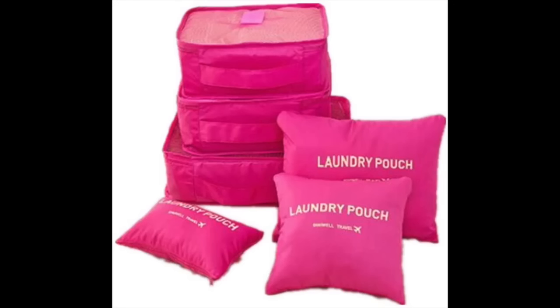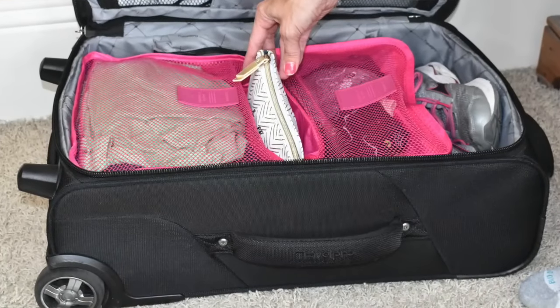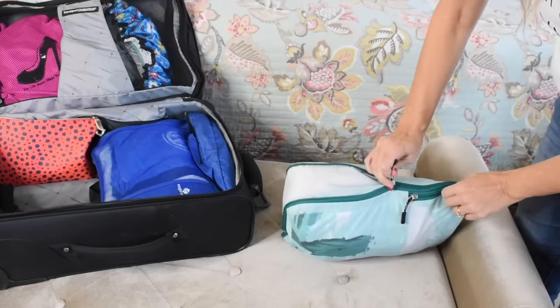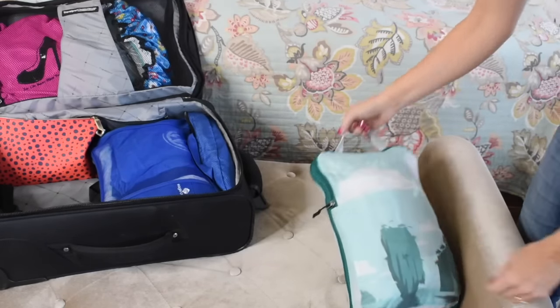Another way you can pack is with compression cubes or packing cubes. I was very skeptical at first, so I purchased a very inexpensive set to start with, and those worked fine for five years. You may see some packing cubes at TJ Maxx that have little wires around the perimeter, but I do not prefer those. In a compression packing cube, you unzip it, put your clothes in from the top, zip it up, and then a second compression zipper removes the air between your items, giving you more space in your suitcase.